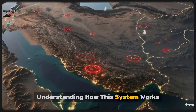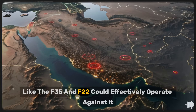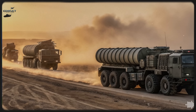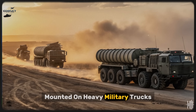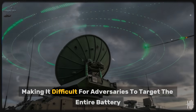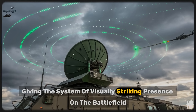Understanding how this system works, its capabilities, and its limitations is crucial to answering whether stealth jets like the F-35 and F-22 could effectively operate against it. The exterior of the S-400 system is as imposing as its reputation. A single battery is made up of multiple large transporter erector launchers mounted on heavy military trucks, advanced radar vehicles, and mobile command posts. These components can be dispersed over wide areas, making it difficult for adversaries to target the entire battery at once. Each launcher can hold four enormous missiles, giving the system a visually striking presence on the battlefield.